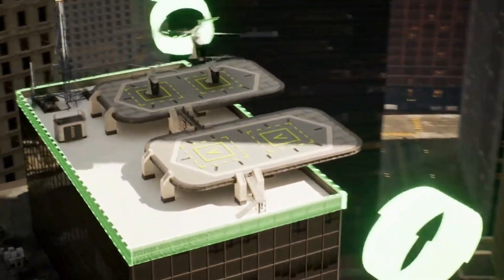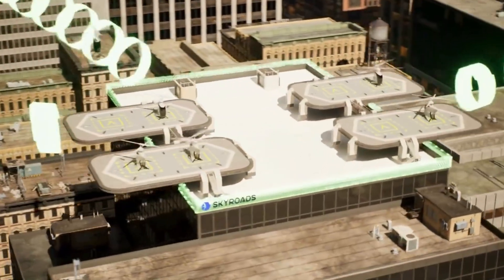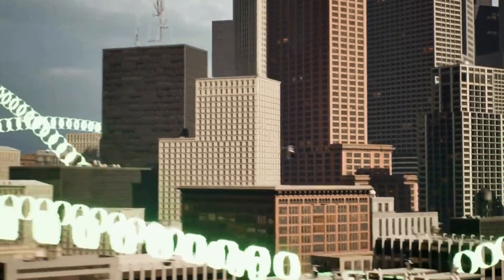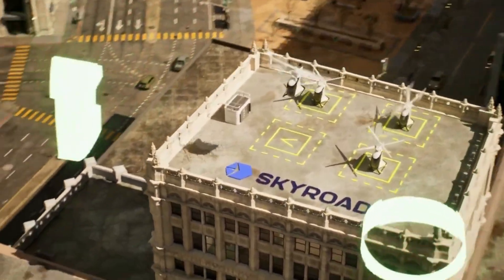Designed to operate below 55 dB at 150 m altitude, they blend into the urban soundscape while providing fast, clean transportation above traffic. Efficient, affordable, and purpose-built for next-gen commuting, FlyNow eCopters represent a practical leap forward in everyday aerial mobility.